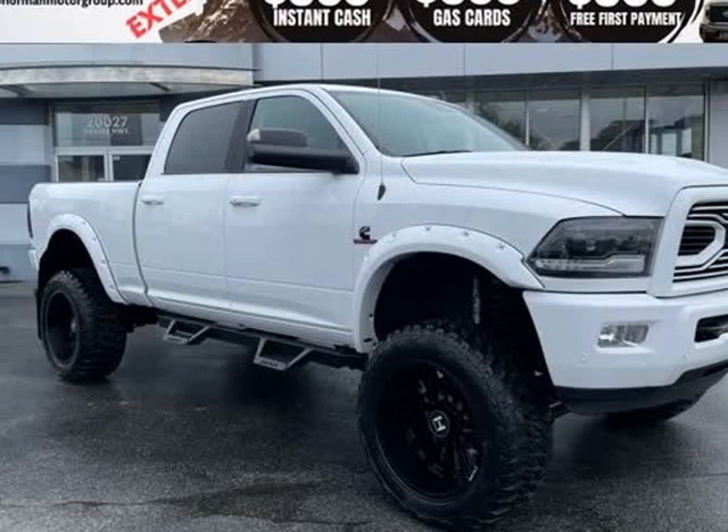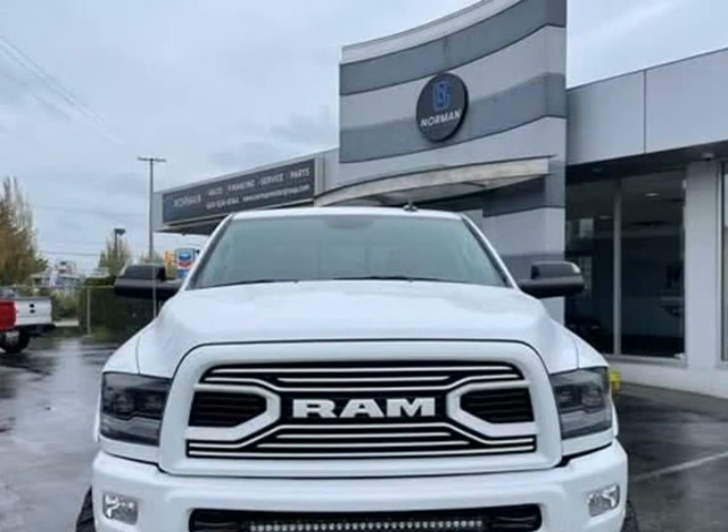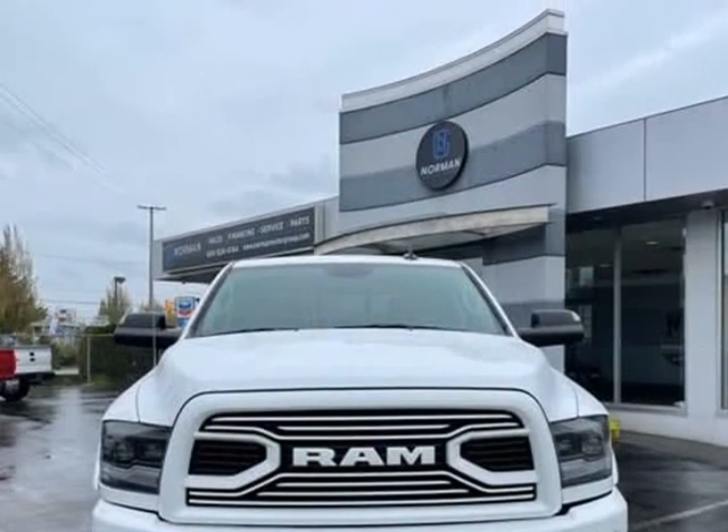This 2018 Ram 2500 is brought to you by Fraser Valley Truck Center. Looking for a used truck at an affordable price?